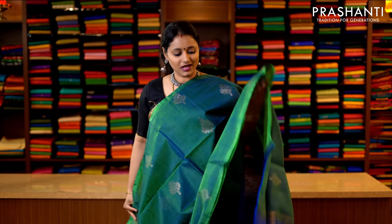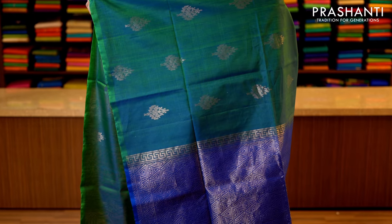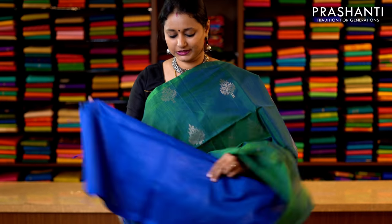Peacock blue and navy blue — a beautiful colour combination with subtly woven antique zari buttas in borderless style running throughout the saree. This has got a rich pallu in dark blue — that's the pallu — and a plain blouse. Priced at 3950.